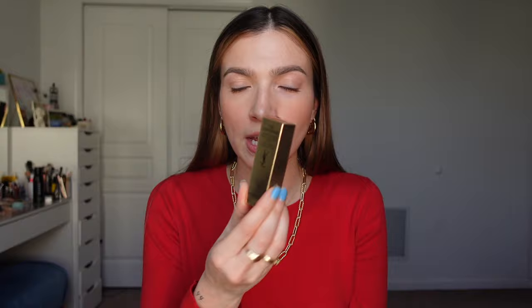Moving on to more YSL — I bought a lot of YSL things today. Three, but that's a lot. When I was in the store I was swatching all of the lipsticks on the back of my hand. I had a bunch of NARS lipsticks, an Hourglass lipstick, and an Armani lipstick. But this YSL formula is unreal.